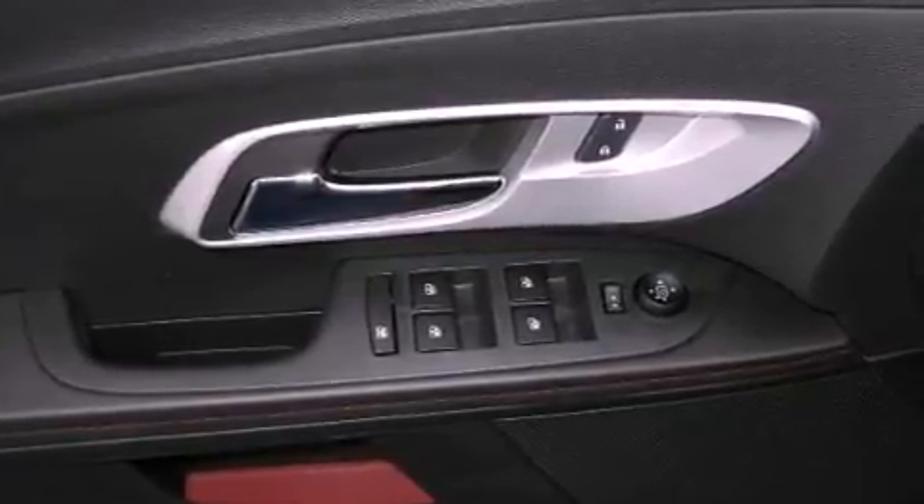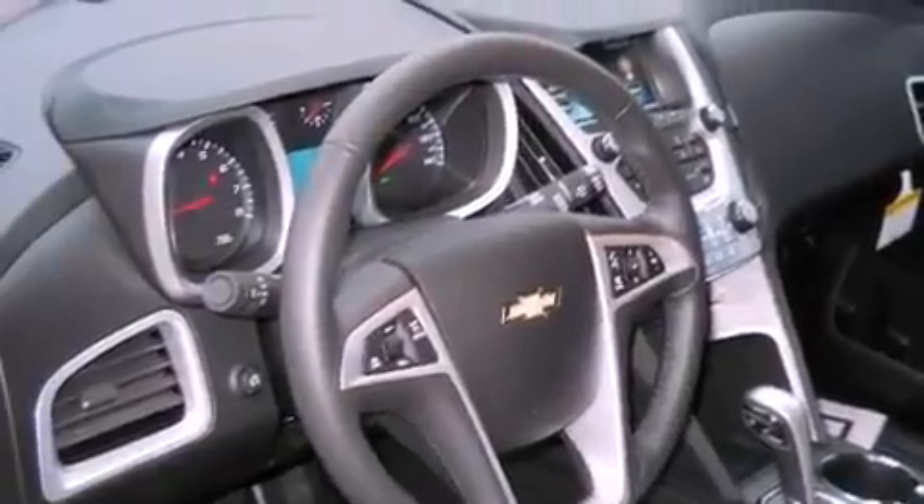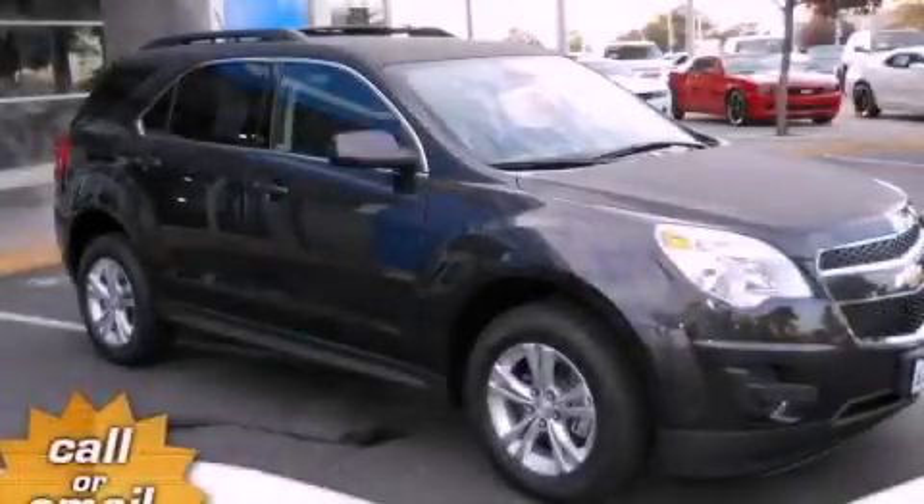A brake assist system, heated side view mirrors, and a backup camera. This automobile won't last long at this price. Call and arrange a test drive now.